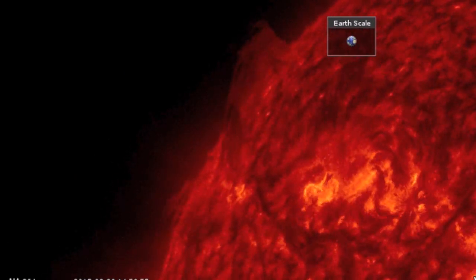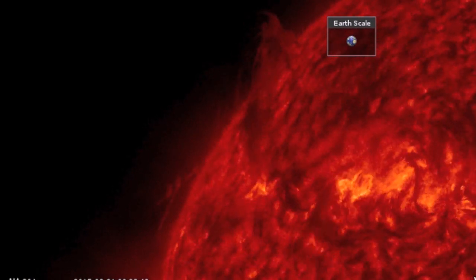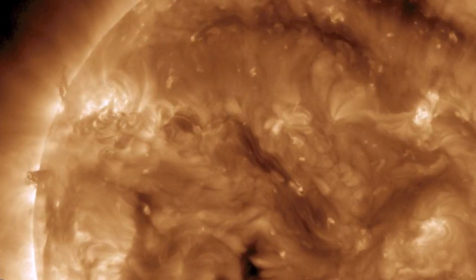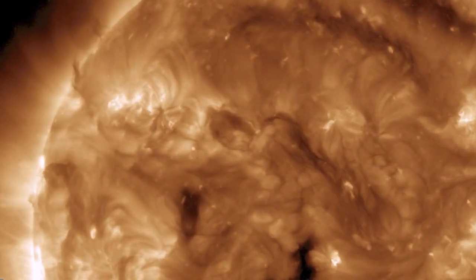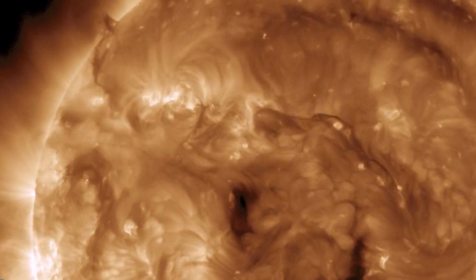We're coming to the northeastern limb where a beautiful plasma filament is learning how to Dougie as it dances over. This is indeed just one plasma filament that makes up the filament field on the earth-facing side of the sun. Each of the thin, darker ropes are eruption threats while in earth-facing position.